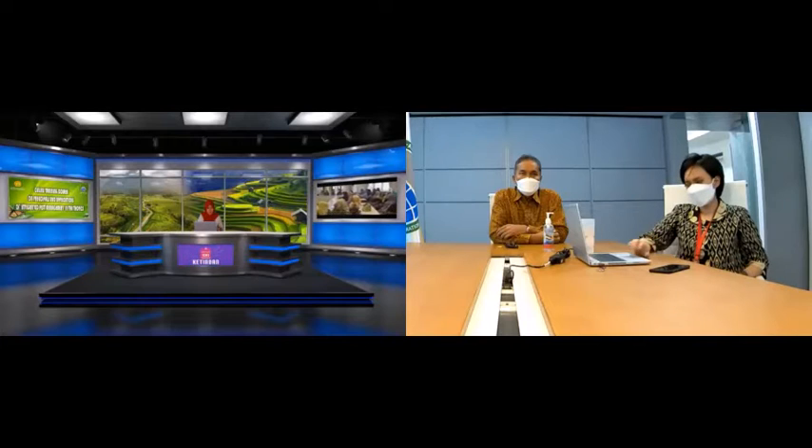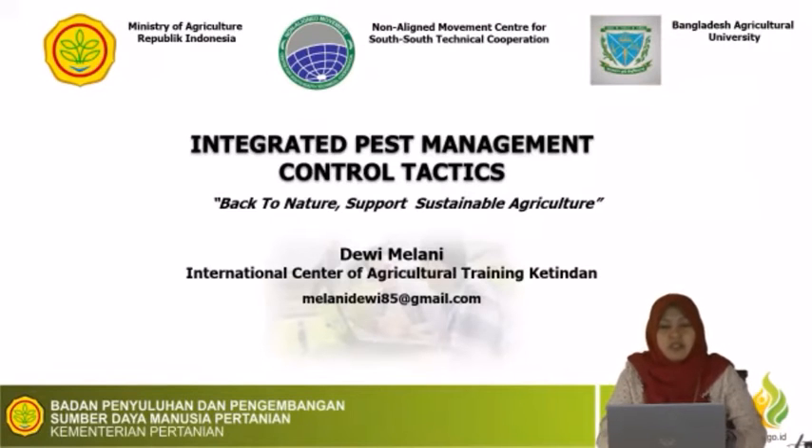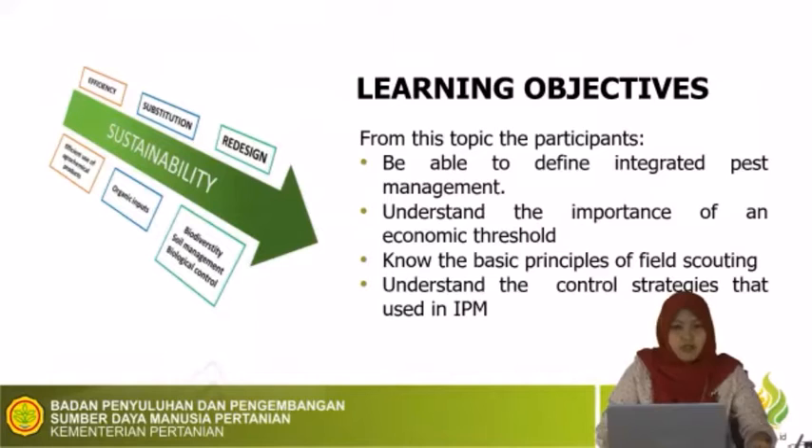Thank you, Mrs. Megan. Let me share our presentation first. Good afternoon, all the participants, ladies and gentlemen. I hope all the participants are in good condition and stay healthy during this pandemic. From this topic, integrated pest management and control tactics, we hope that all participants will be able to define integrated pest management, understand the importance of economic threshold, know the basic principle of field scouting, and understand the control strategies used in IPM.